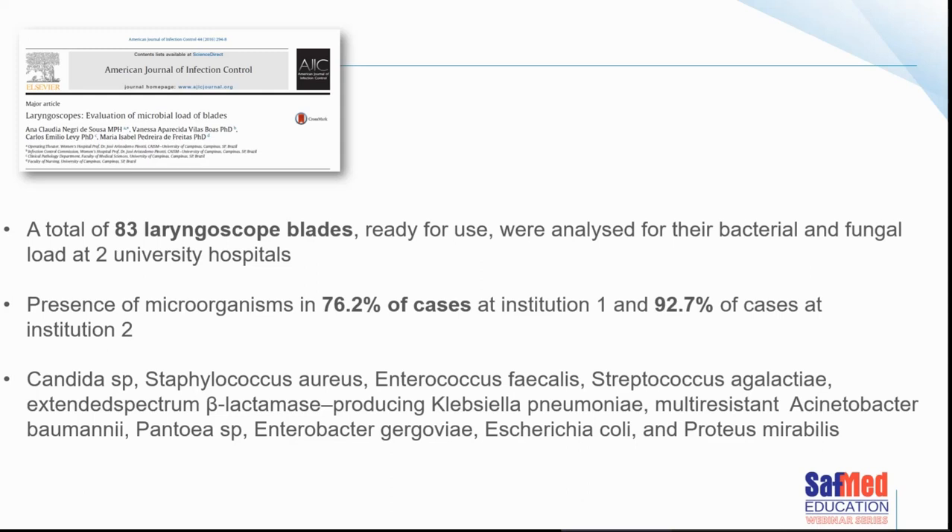They found microorganisms in 76.2% of the devices in one hospital and 92.7% in the other. What is particularly concerning is the type of microorganisms found: Klebsiella pneumoniae, multi-resistant Acinetobacter baumannii, Candida, Staphylococcus aureus, and E. coli — all very difficult microorganisms to manage. These organisms are certainly known to transmit disease.